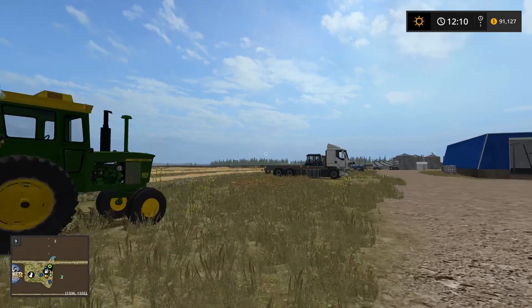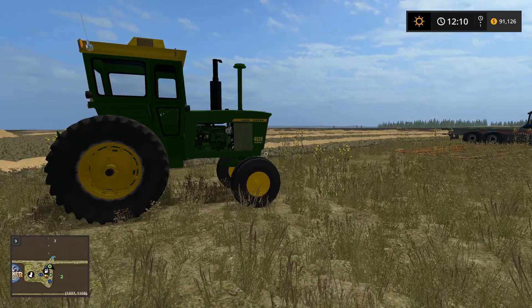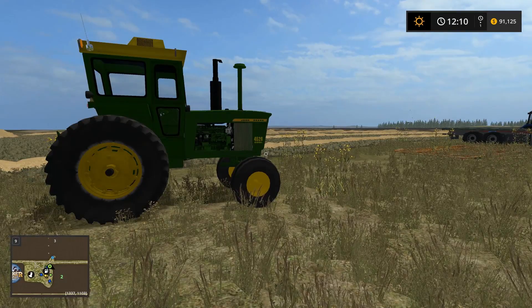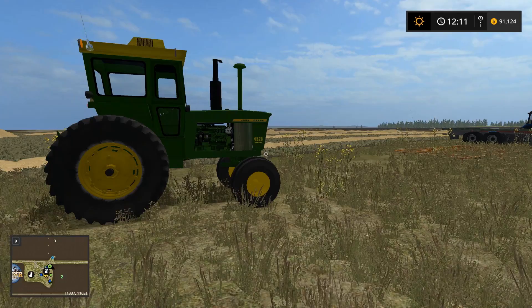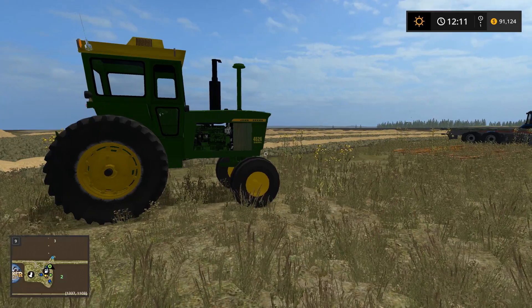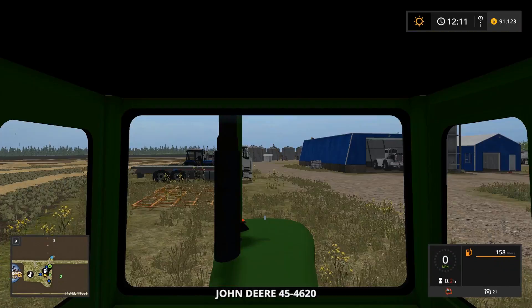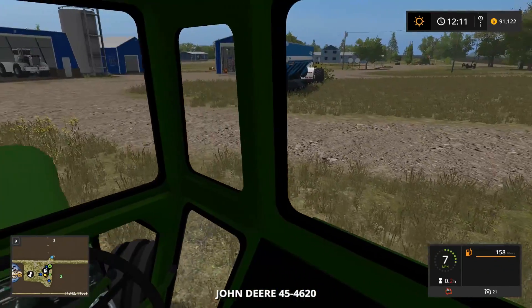Hey guys, we are on episode number six! We're gonna buy a new tractor — the 4520 is a big tractor but I need a good big tractor for balance. The 4520 is going to run the rake most of the time and it's going to be on the auger, so I'm going to need another tractor. We're buying it — you probably already saw it in the thumbnail.